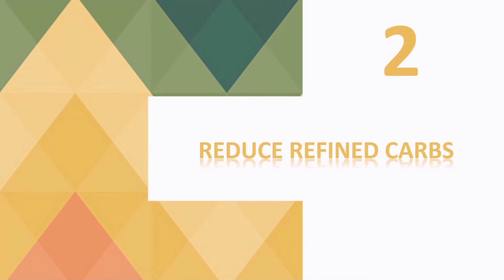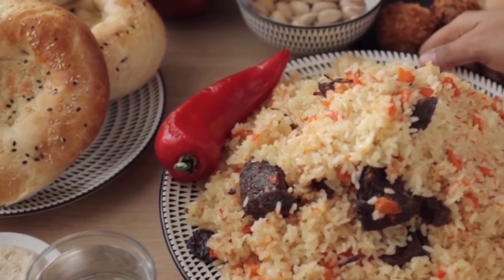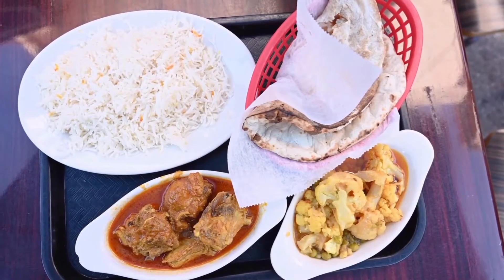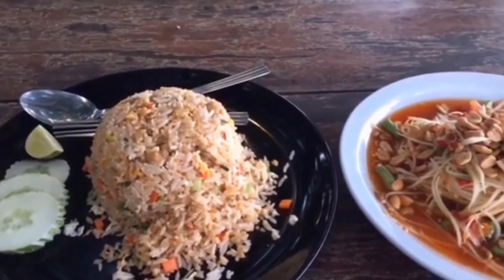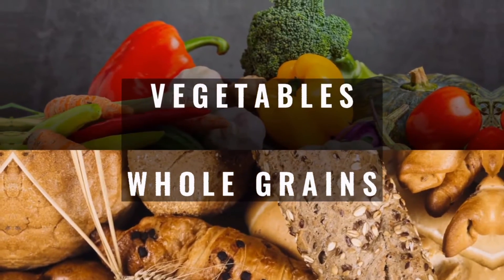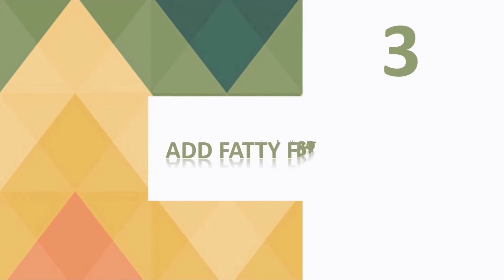Number two: reduce refined carbs. One should avoid consuming refined carbs to lose fat around the abdominal area and have good metabolic health. It is not necessary to stick to a strict low-carb diet; however, it should be replaced with unprocessed carbs. Instead of white bread, white rice, and sodas, eat more vegetables and whole grains.